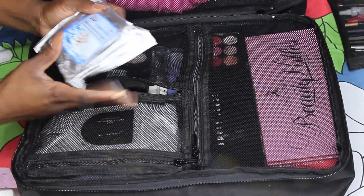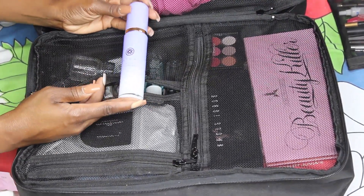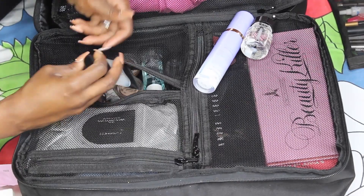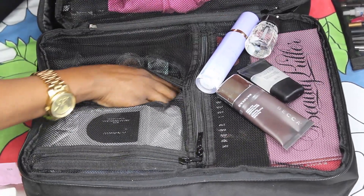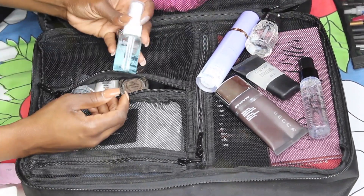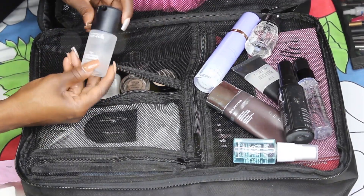These are all my primers and setting sprays. I have my Tasha Luminous, then my Ben Nye glitter adhesive, my Smashbox primer, my Becca primer, and my Smashbox Primer Water.